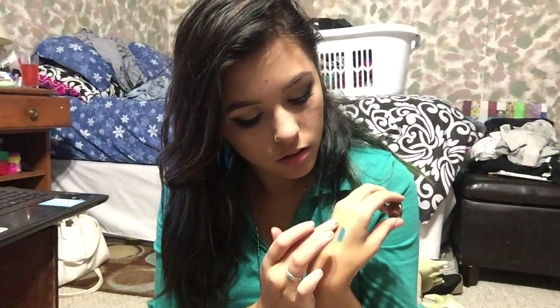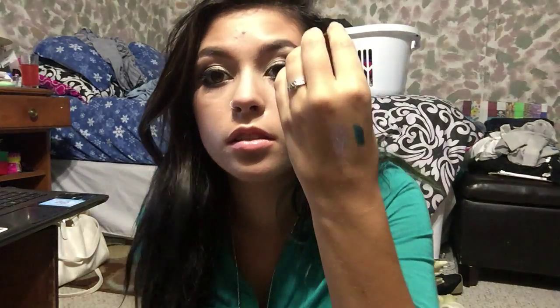Lastly I have my Coastal Scents hot pot in Light Plum. You can see there's a dip going on in the center. I've been using this a lot as an inner corner highlight — just a pop of color in the inner corner — and I've really been liking it that way.